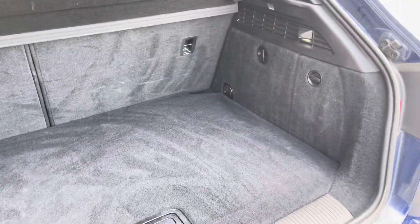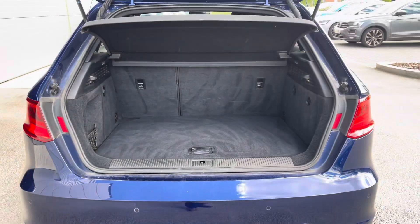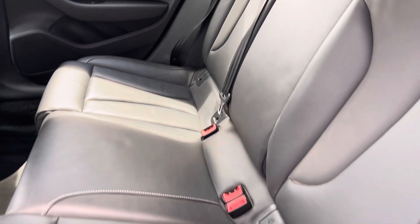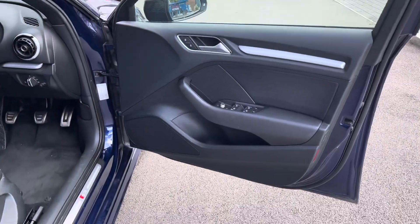The boot space for a hot hatch is plentiful, enough space there to swallow your weekly shopping with ease, or even a set of suitcases. Rear passengers get to sit in full leather upholstery which is always nice, it does come with ISOFIX plates and rear climate control as well as storage compartments.